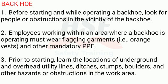Backhoe. 1. Before starting and while operating a backhoe, look for people or obstructions in the vicinity of the backhoe. 2. Employees working within an area where a backhoe is operating must wear flagging garments — that is, orange vests — and other mandatory PPE. 3. Prior to starting, learn the locations of underground and overhead utility lines, ditches, stumps, boulders, and other hazards or obstructions in the work area.